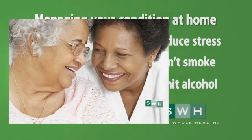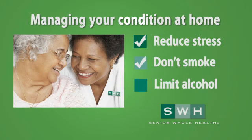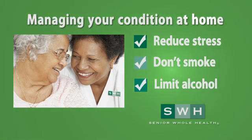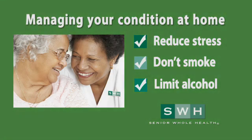Other important things you can do to help manage your congestive heart failure are reduce your stress level, don't smoke, and limit your alcohol. For help or educational materials on reducing any or all of these risk factors, speak to your senior Whole Health nurse care manager.